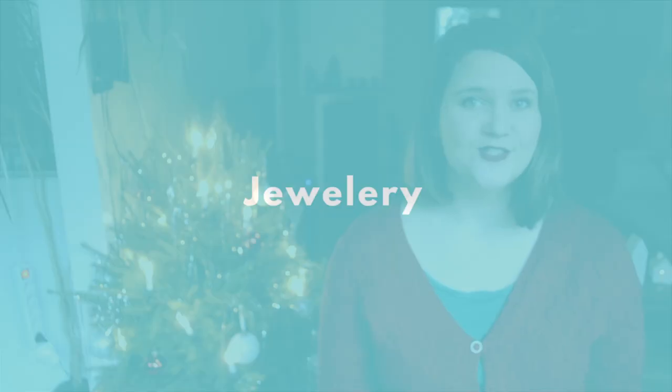Next category is jewelry. The first pattern is a bracelet called the Texo Cuff. It's five I-cord strings that you make, twist together, and put some beads on — super cute. I've had it in my favorites for a while, and when I thought about patterns for this video, I felt it would be a very good gift. You only need 23 meters of fingering weight yarn, so these are going to be knitted up in no time.